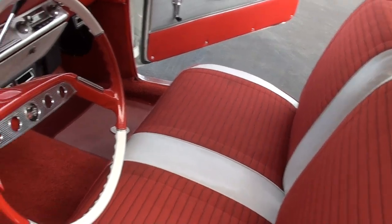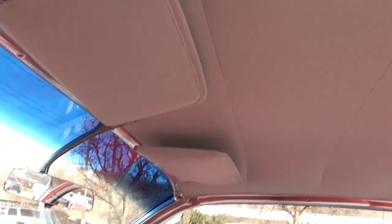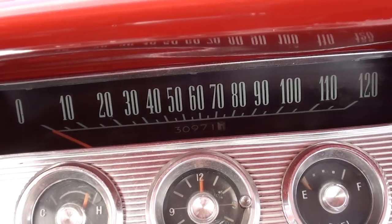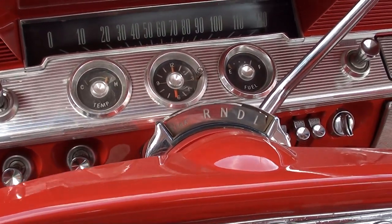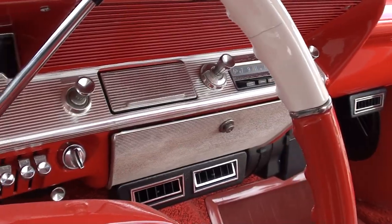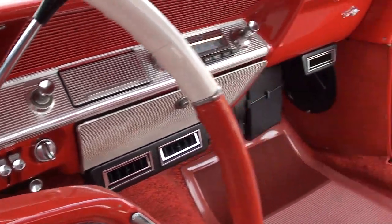Factory bench seat. It's got the stock steering wheel in there. Dome lights work. Showing 30,000 - if you see that on an odometer, I'm sure that's 130,000. There's only about 5,000 miles on the car since it's been restored. You can see it's all factory dash. The fuel gauge is bad - I've got a new one for it, just got to get it put in.